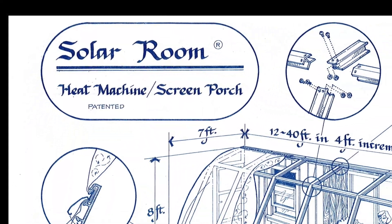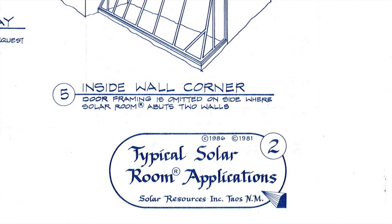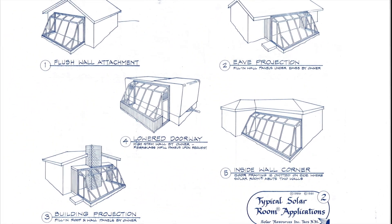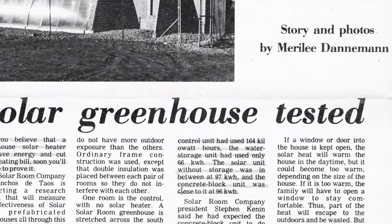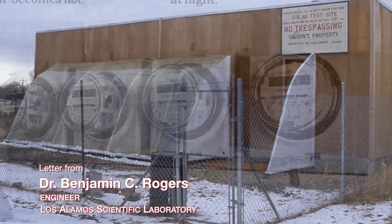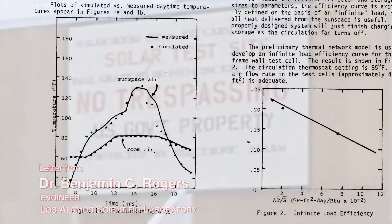Solar Room is an air-inflated tension structure installed on the sunny side of a home. It's designed for 100 mile an hour winds. It was tested 35 years ago under contracts with the Department of Energy and monitored by Dr. Douglas Balcom at Lannell's Solar Energy Group. The Solar Room operates at comparatively low temperature and the heat is used at or very near to the point of collection.